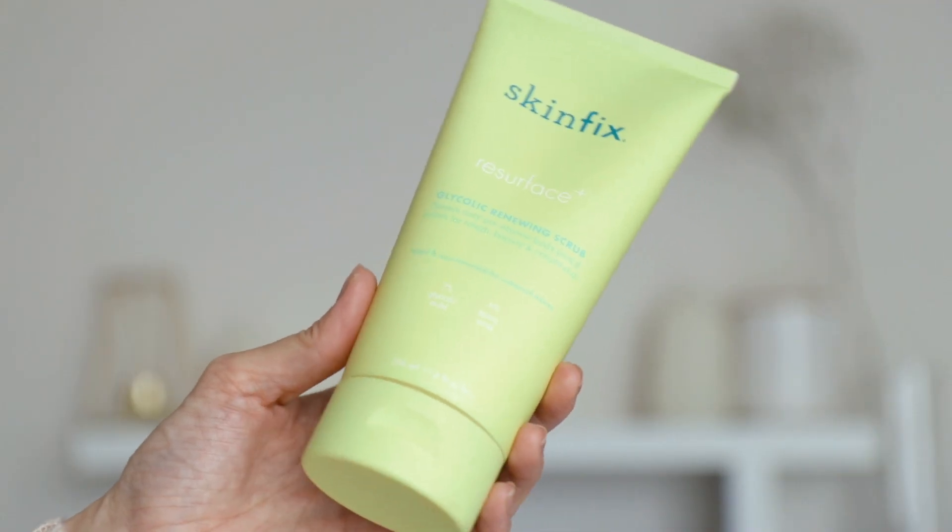When it comes to body care, using lactic and glycolic acid works wonders on your skin. The one I love using is the Skin Fix Resurface Plus Glycolic Renewing Scrub. Before you go in the shower, you scrub this on dry skin all over your body and then rinse it off. What it does is help remove crepey, dry, and flaky skin. Especially during the colder seasons my skin gets a bit more crepey and dry, so using this instantly makes it look so much nicer, more radiant and supple.